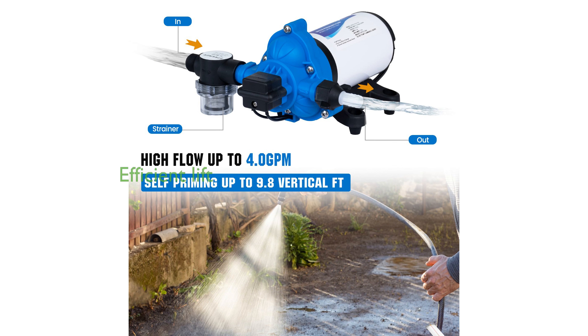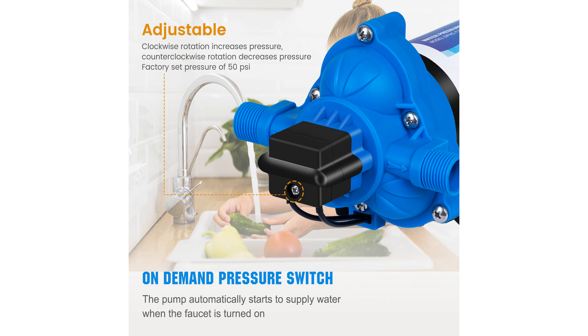The pump features a self-priming vertical height of 9.8 feet and can lift water up to 131 feet, making it highly efficient. Equipped with an automatic pressure switch, the pump activates immediately when a faucet is turned on, offering convenience and ease of use.